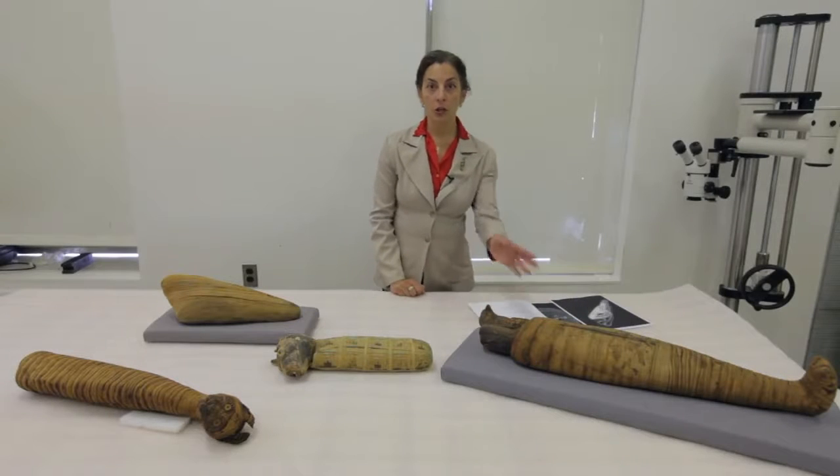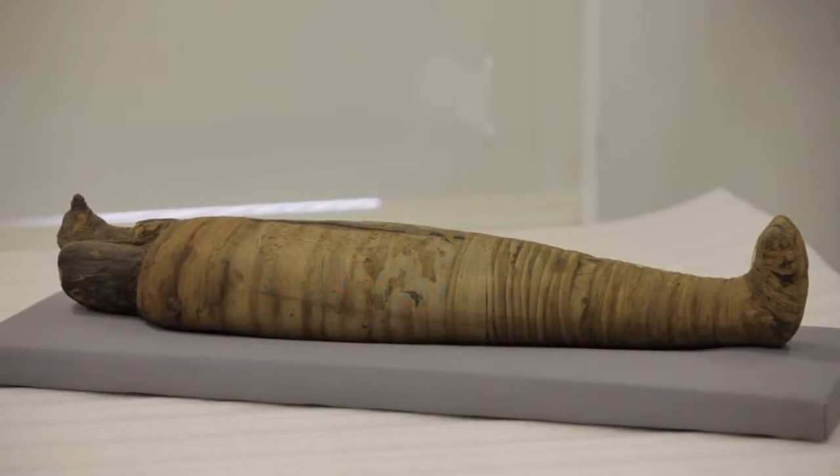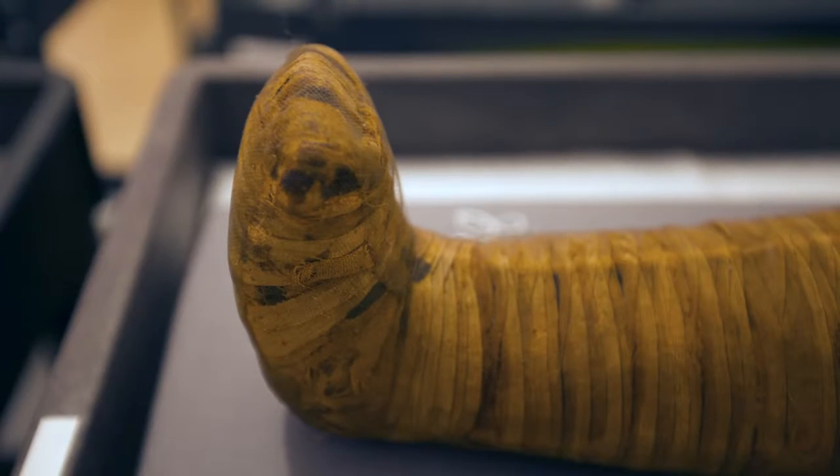Many different animals were mummified by the Egyptians, but not all of them are what they seem. This larger mummy is in the shape of a human mummy because it has little feet modeled like a human mummy would.